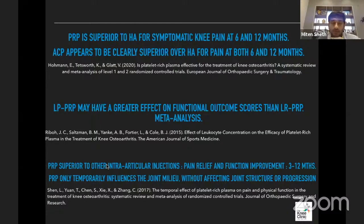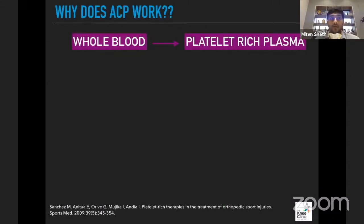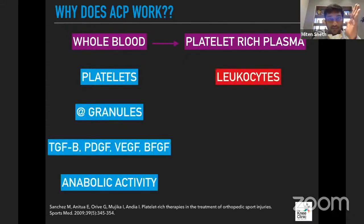This brings us to the concept that PRP is only temporarily influencing the joint environment — the milieu — without actually affecting any joint structure or the progression of disease itself. So why does ACP work if it's not the highest-concentration PRP? When we have whole blood and get PRP out of it, what matters is platelets and leukocytes.